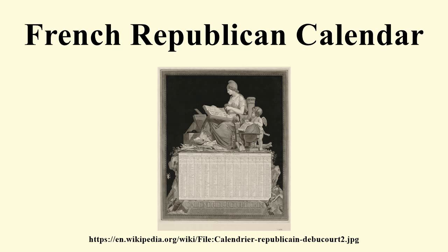The five or six extra days needed to approximate the solar or tropical year were placed after the months at the end of each year and called complementary days. A period of four years ending on a leap day was to be called a Franciade. The name Olympique was originally proposed but changed to Franciade to commemorate the fact that it had taken the revolution four years to establish a Republican government in France. The leap year was called sextile, an allusion to the bissextile leap years of the Julian and Gregorian calendars, because it contained a sixth complementary day.